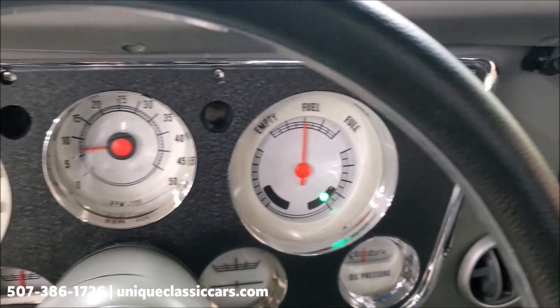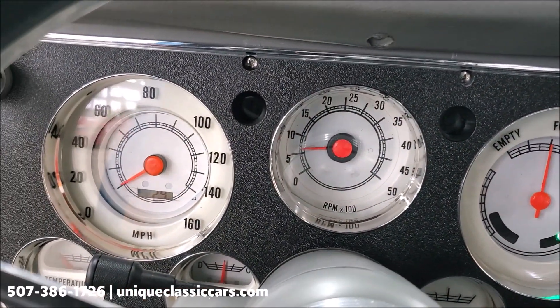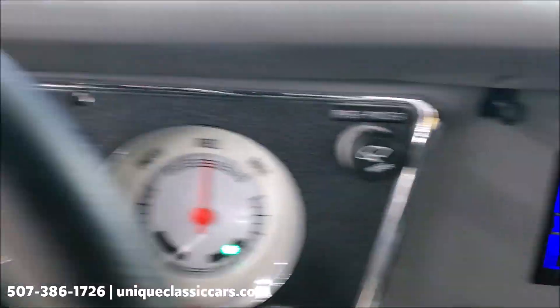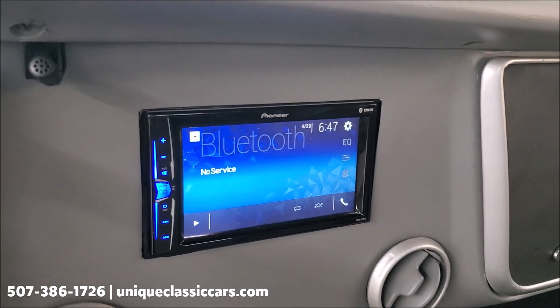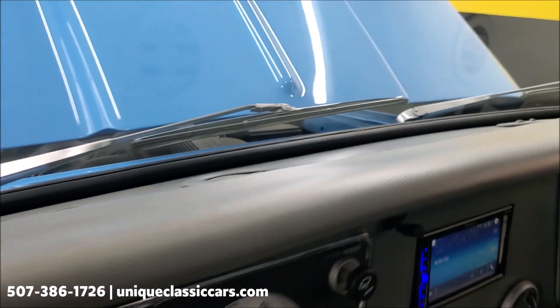Just like that — see the tachometer works, and it looks like the rest of the gauges did sweep as well. There's the stereo with the backup camera. Let's take a look outside.